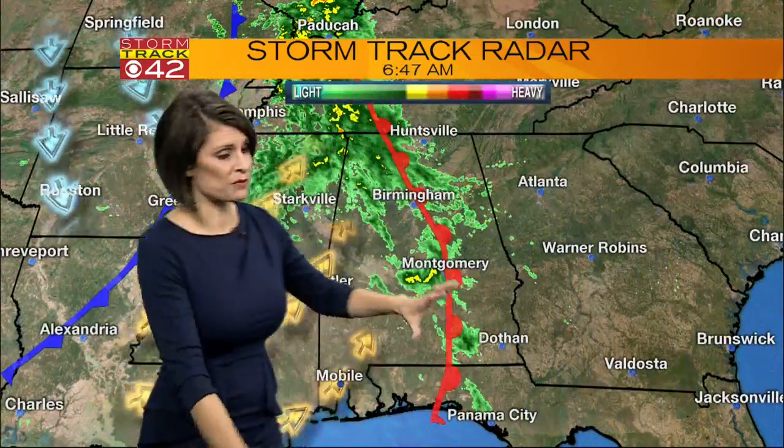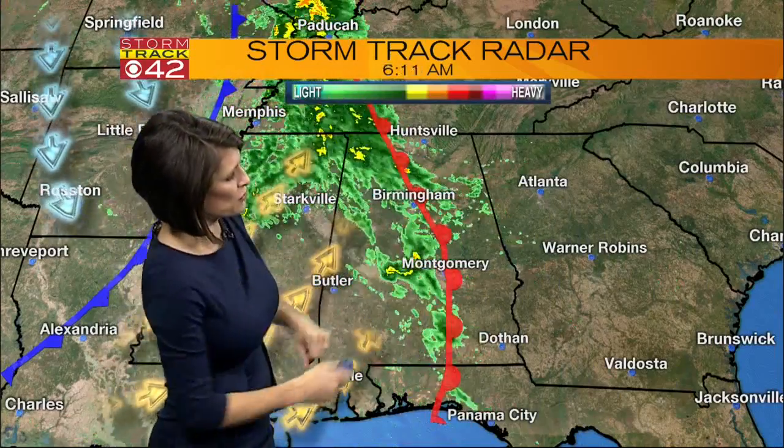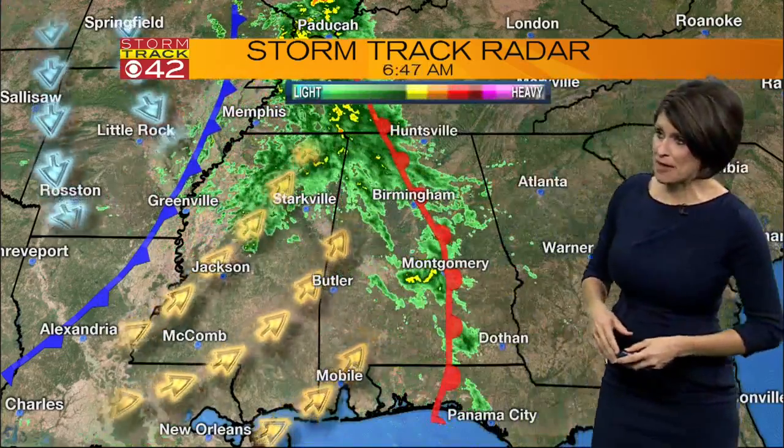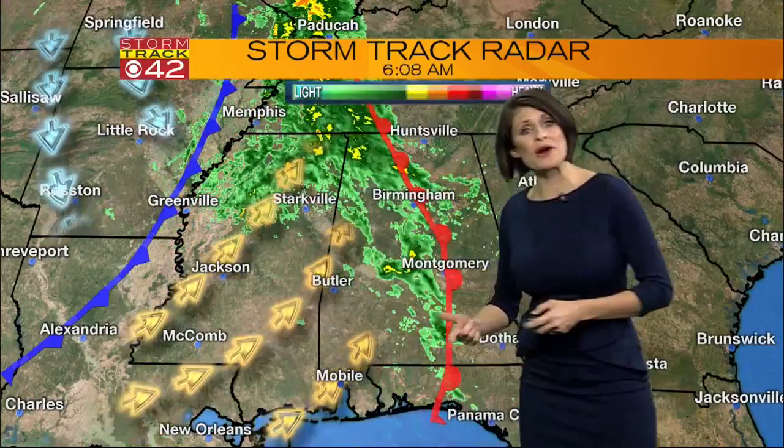Here's that warm front — as this warm front continues to push off to the north and to the east, and behind it we're going to have that warm air kind of priming the atmosphere for that rain. But then the cold front is going to bring us around two rounds of wet weather later on tonight.